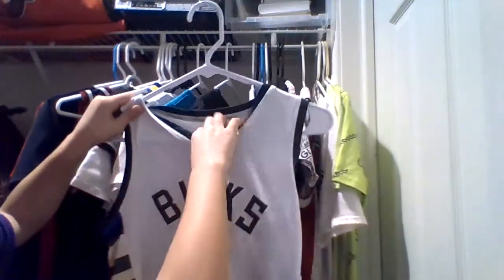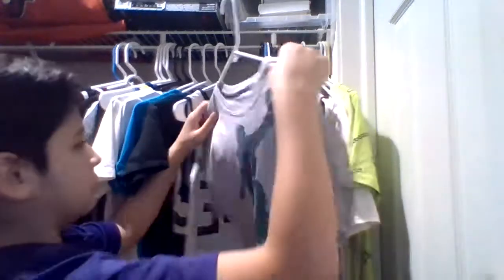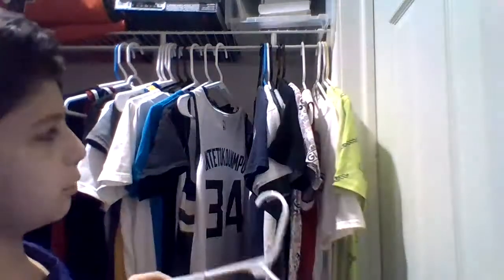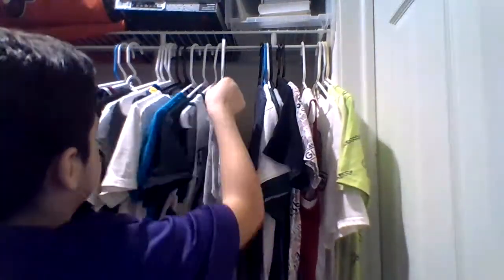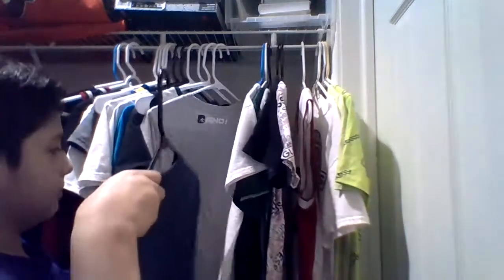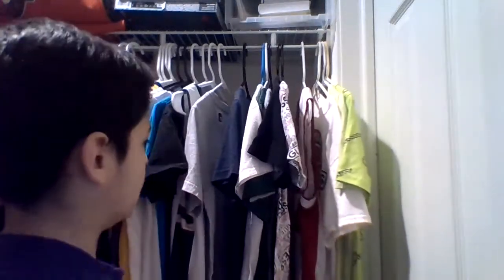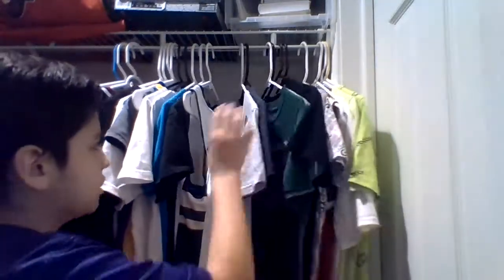Here's a Giannis Antetokounmpo Fanatics NBA jersey. I'm afraid someone's gonna make fun of me because I'm wearing a shirt with a guy whose last name is 27 letters long. And one shirt that's LeBron — as you can tell, I'm a LeBron fanatic. I got a LeBron jersey right here with a number on the front and back. It's called Canyon River Blues, made in Bangladesh — I barely even heard of Bangladesh, but good job to the Bangladesh people for making this shirt.